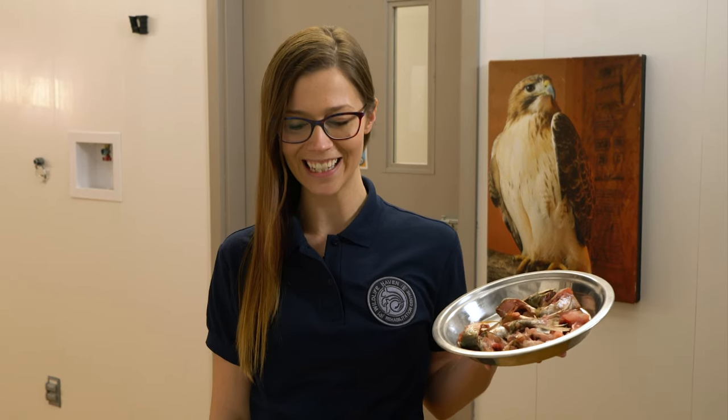You got it, Griffin! Okay, let's see — what do we have on the menu for today? Fish! Enjoy!